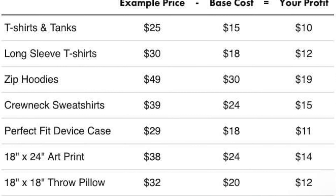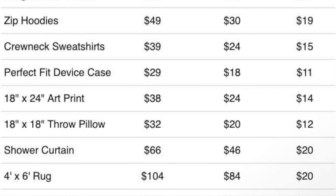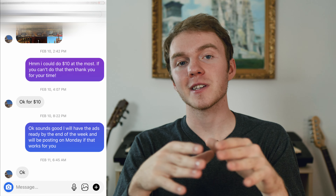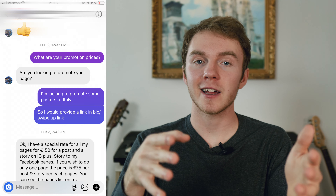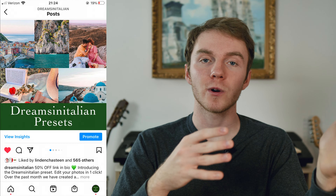The last type of physical product I'm going to go over is print on demand — sites like Teespring where you can create your own merchandise and then market that to your followers. This is great because you do not have to deal with inventory or manufacturing. Companies like Redbubble or Teespring take care of all of that, and all you have to do is put a link in your bio. Once you design a shirt, it's pretty much just passive income. However, this will definitely not make you as much money as the first two options.